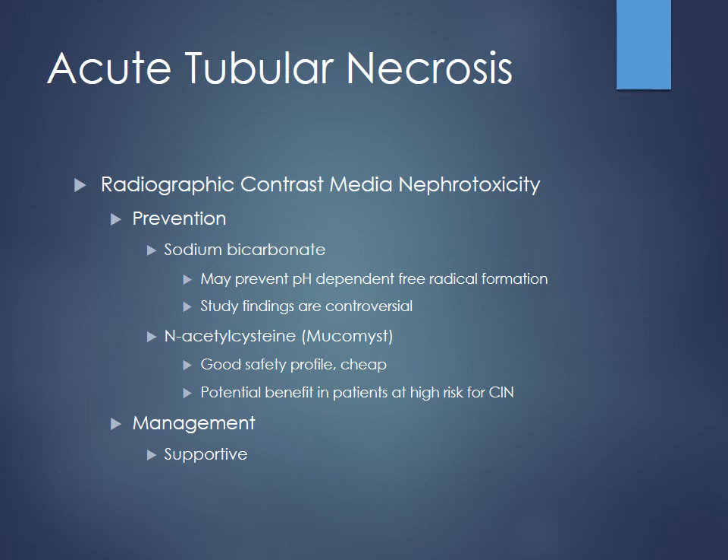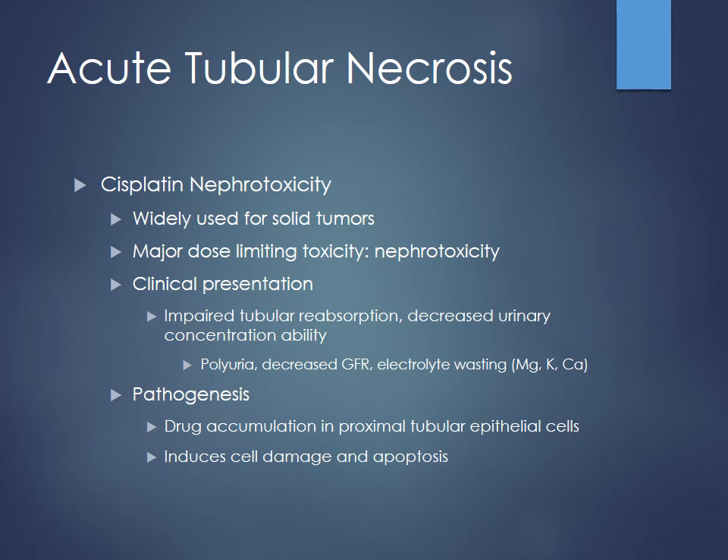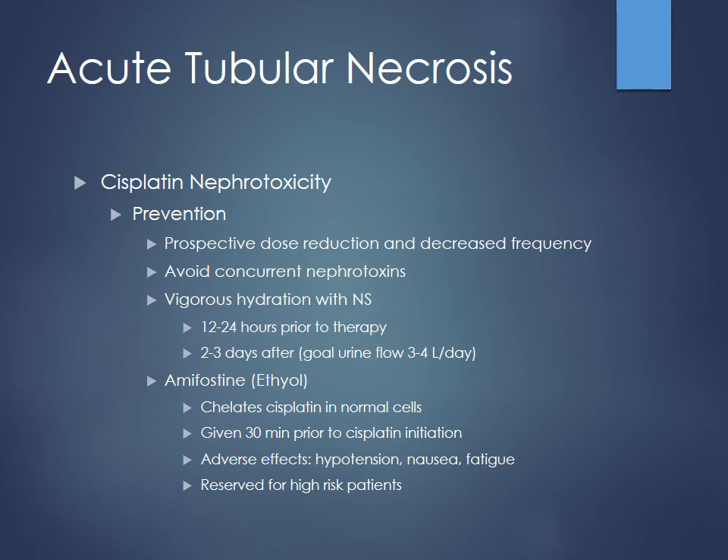Another big cause of acute tubular necrosis is cisplatin — a widely used drug for many types of solid tumors whose major dose-limiting problem is nephrotoxicity. Drug accumulates in the proximal tubules and causes damage to those cells. You end up seeing decreased ability to concentrate urine, impaired reabsorption, and loss of lots of electrolytes — magnesium, potassium, calcium. To help prevent this, use lots of fluids to maintain good blood flow and flush cisplatin out as fast as possible, and avoid other nephrotoxins. Look for patients with pre-existing kidney disease to possibly reduce dose or frequency.